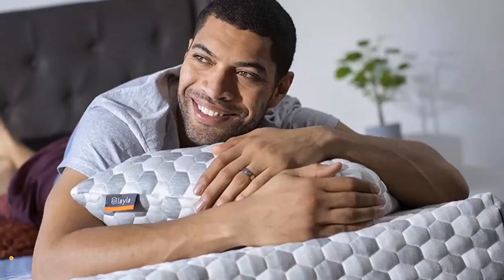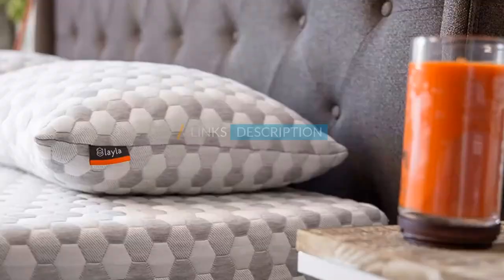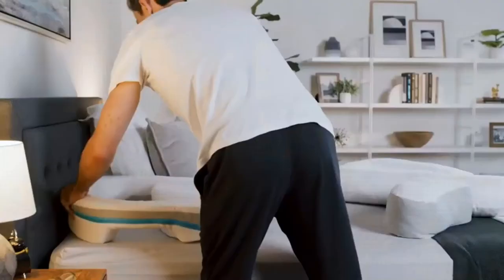Moving on to number two: the Lilac Kapok Pillow. As an alternative to a wedge, Riccio says to look for pillows with an extra lofty profile of five inches or more, as they will also keep the head and neck elevated. She especially likes the Lilac Kapok Pillow since it features a super high profile of seven inches and does a great job of maintaining its shape.